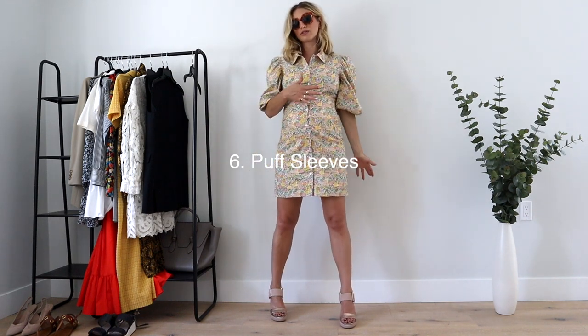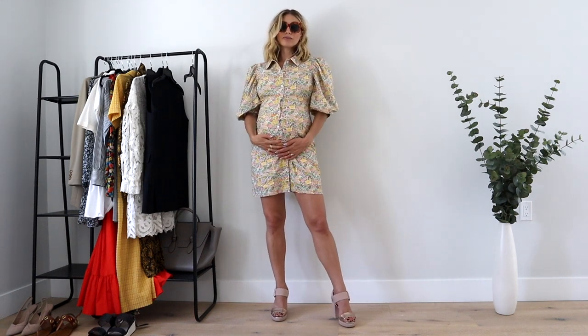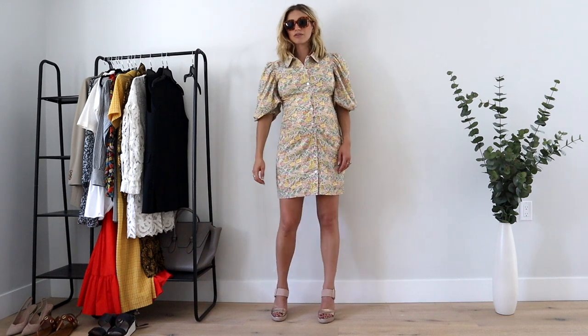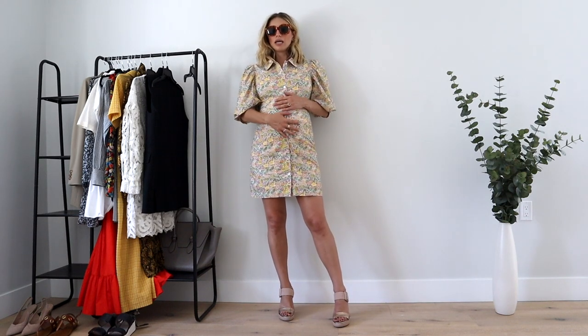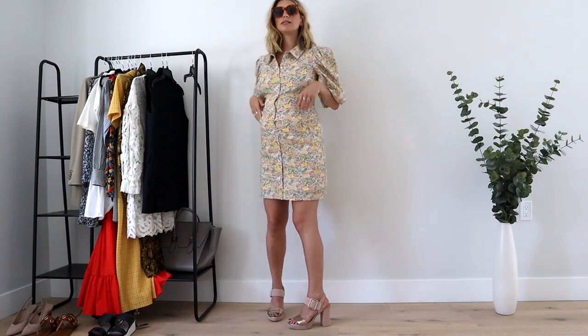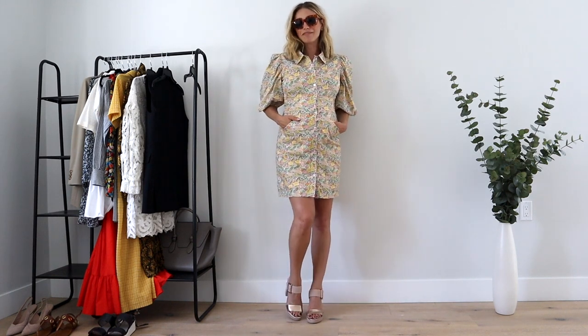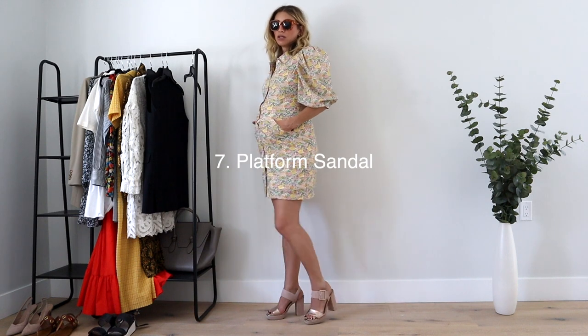The puff sleeve is not necessarily a favorite of mine, but it's something you'll see a lot this summer. This dress is super cute — not maternity, it's by a Danish brand — and it has little pockets. I'm kind of obsessing over it the more I look at it. I paired it with another huge trend: the platform sandal.